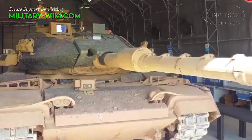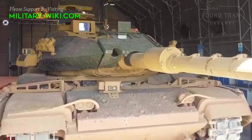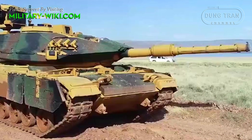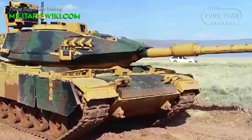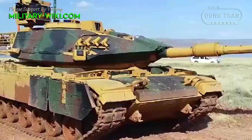The M60TM, which is modernized by Turkey itself, still uses a 120mm main gun. When upgraded with the new fire control system, the firepower of this tank will not be inferior to any opponent on the battlefield.